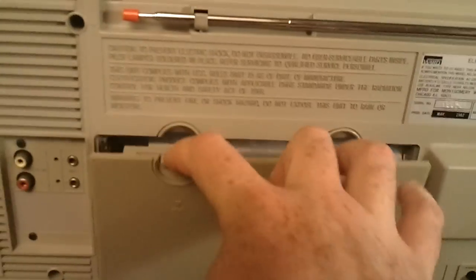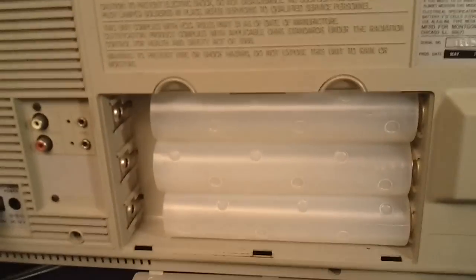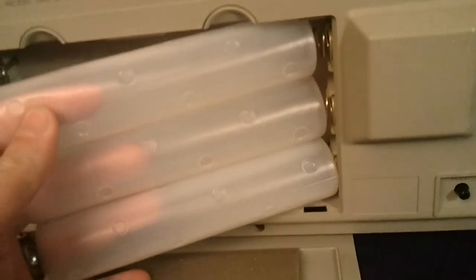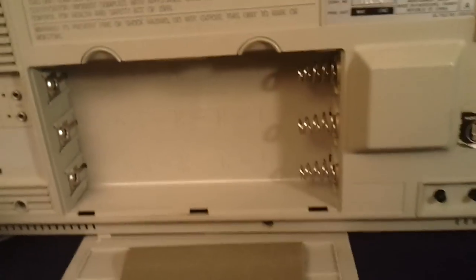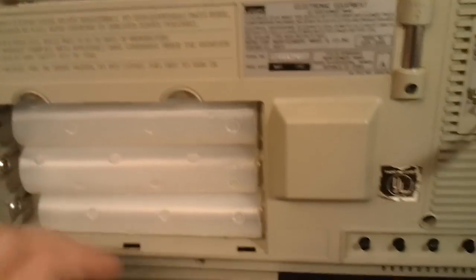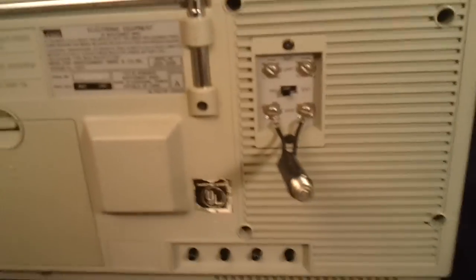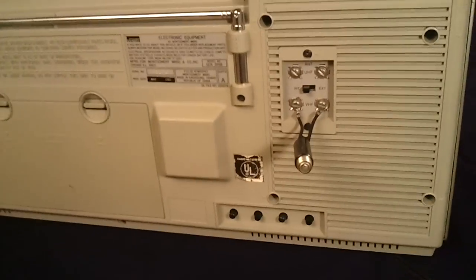You can power this with 9D size batteries and just slide them into these tubes. I don't think anybody ever put batteries in this — it's really clean. You can plug the external antenna in there.